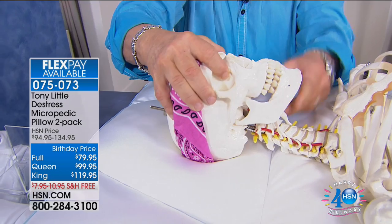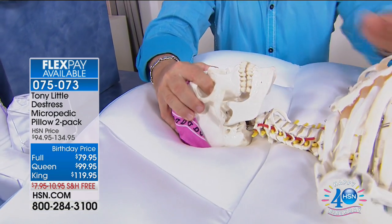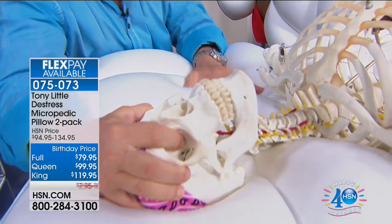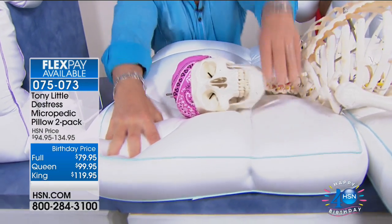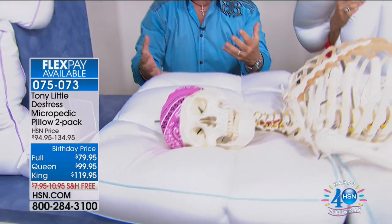Using the model head, Tony demonstrates: the chin goes away from the chest, putting you in a natural body position. If the head moves to either side, the pillow cradles it. Each finger pressed in is cradled individually. 'Anywhere you go, it never gets hot. It customizes to your bone structure.'